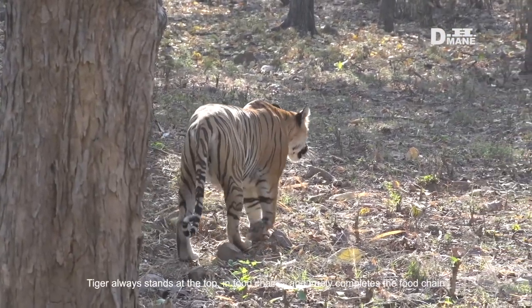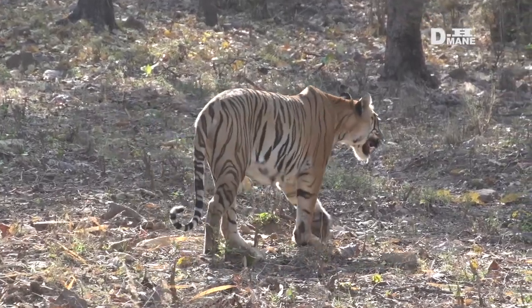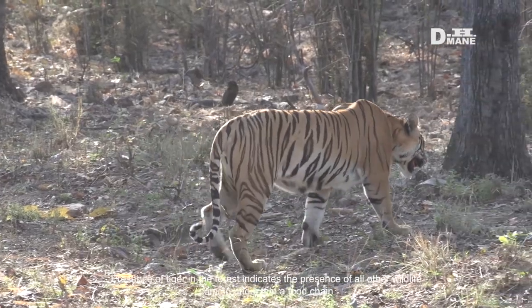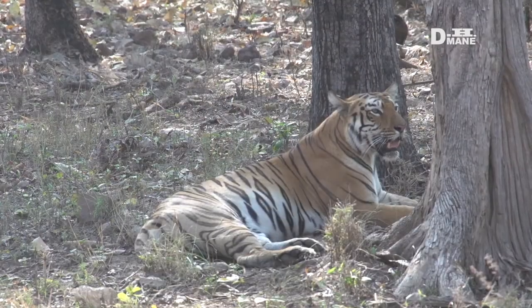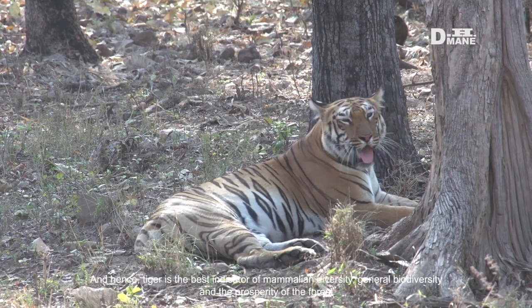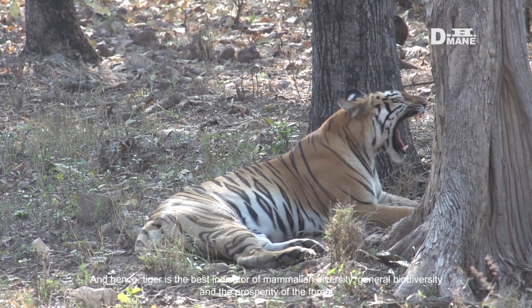Tiger has almost no enemies in the forest except human beings. Tiger always stands at the top of the food chain and truly completes it. Presence of tiger in the forest indicates the presence of all other wildlife coming under it in the food chain. Hence, tiger is the best indicator of mammalian diversity, general biodiversity, and the prosperity of the forest.